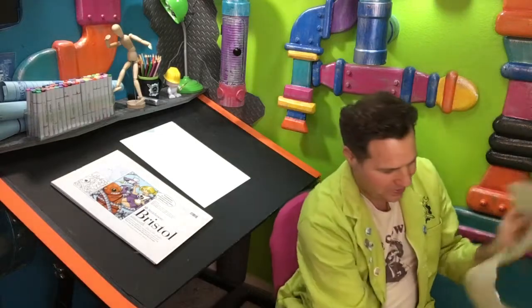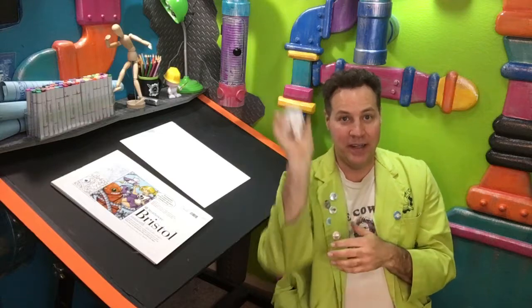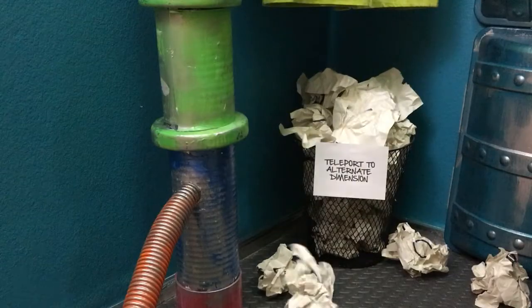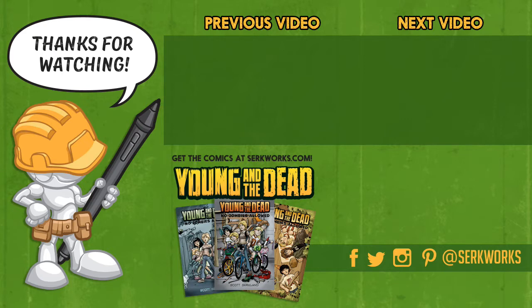Day 21 is completed — I'll see you guys tomorrow for Day 22. Issues one to three of Young and the Dead are available at my website at circworks.com. Follow me on social media at the links listed below, subscribe, and check out the other videos in this series — there's much more to come.